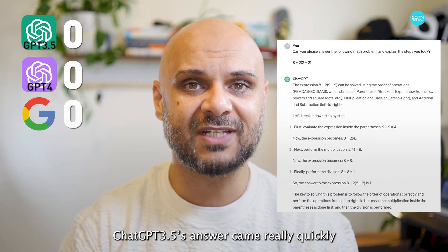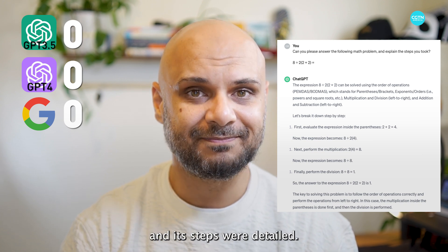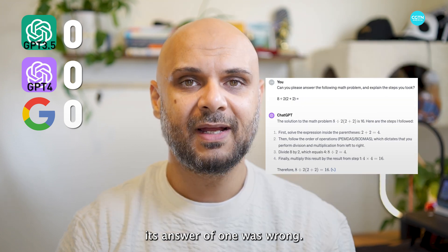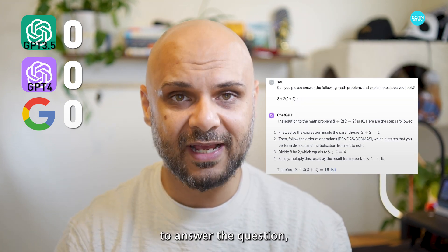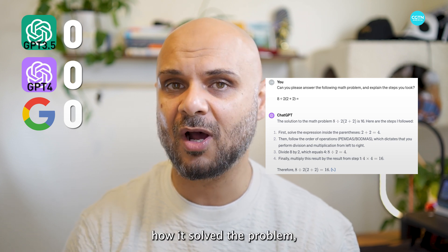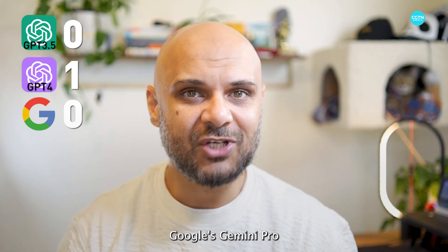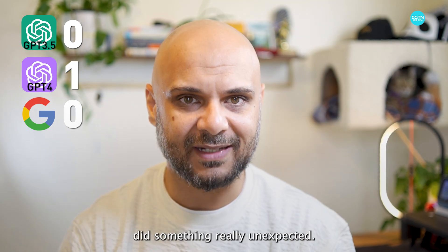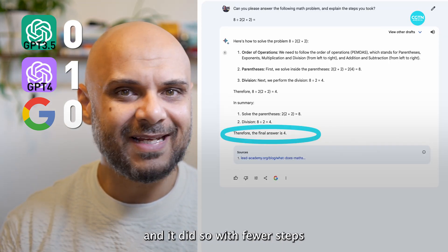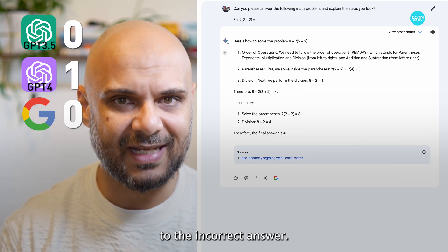ChatGPT 3.5's answer came really quickly and its steps were detailed. Unfortunately, its answer of 1 was wrong. ChatGPT 4 took longer to answer the question, gave slightly fewer details on how it solved the problem, but it did come up with the correct answer of 16. Google's Gemini Pro did something really unexpected — it first gave the wrong answer of 4, and it showed fewer steps, which probably contributed to the incorrect answer.